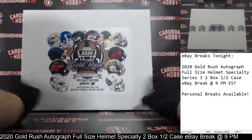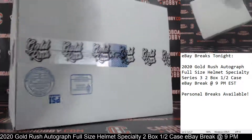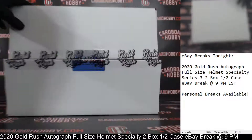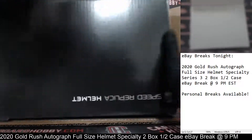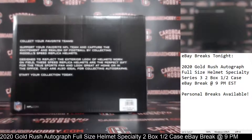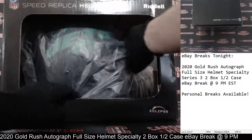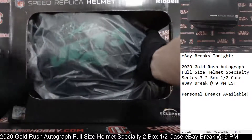All right, we got one helmet left — 2020 Gold Rush autographed full size helmet, Specialty Edition, helmet number two, coming at you. All right, good luck, everybody. Here we go. And we've got J-E-T-S Jets! Another Eclipse alternate — ooh, that's a gorgeous helmet there. Wow. Love that green auto there.